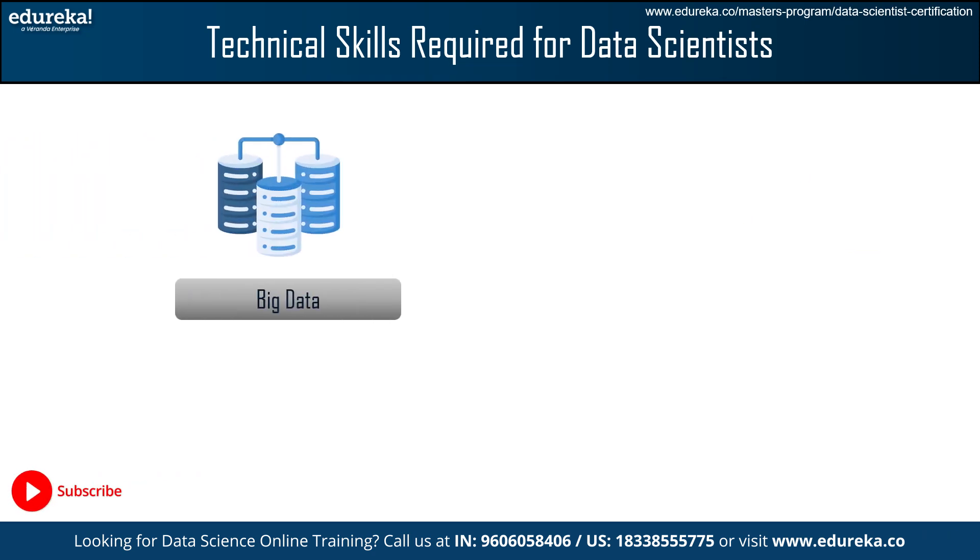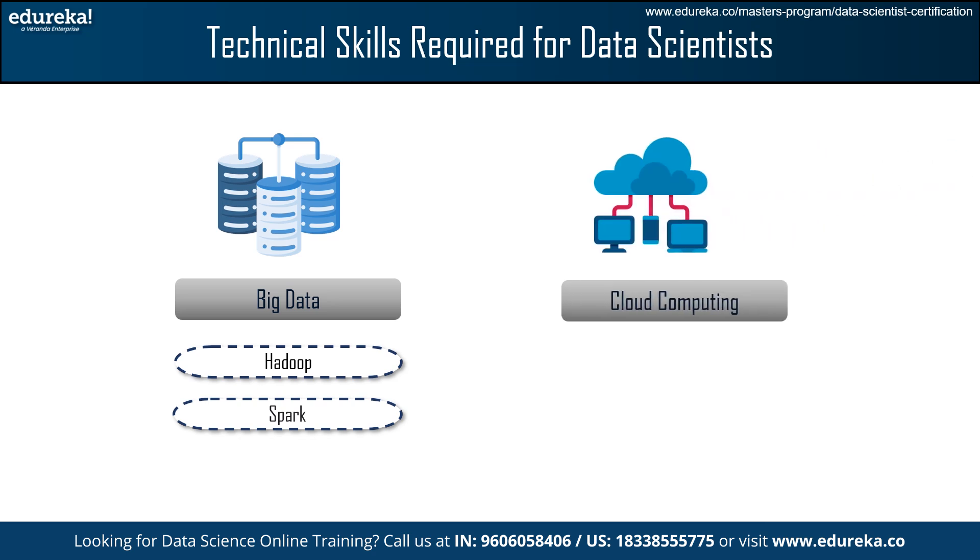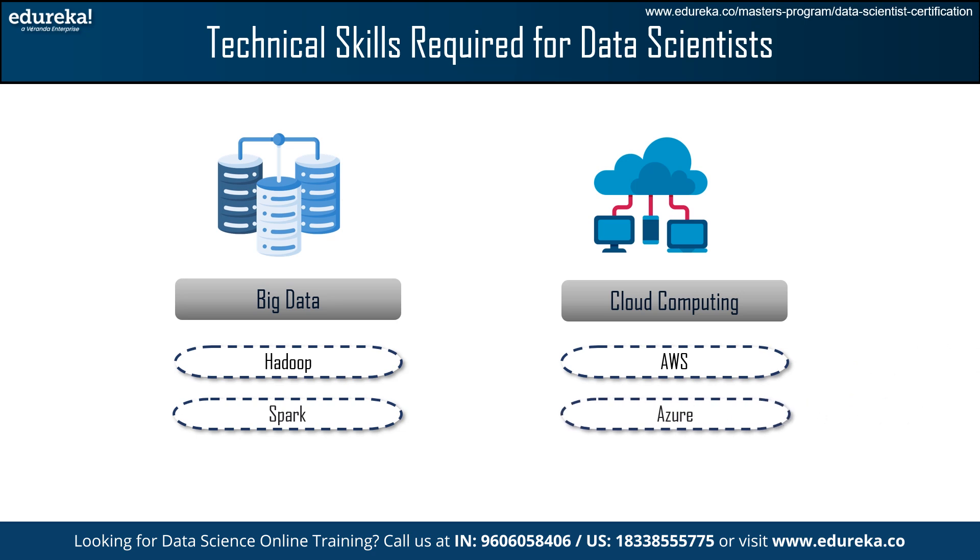The next required skill is Big Data. With a growing volume of data, Big Data technologies such as Hadoop and Spark are important. These technologies allow for processing and analyzing enormous datasets that traditional systems are incapable of handling. Finally, we have Cloud Computing, which allows you to access and process data remotely using platforms such as AWS and Azure. It offers scalability and flexibility, making massive datasets and machine learning models easier to handle and deploy.